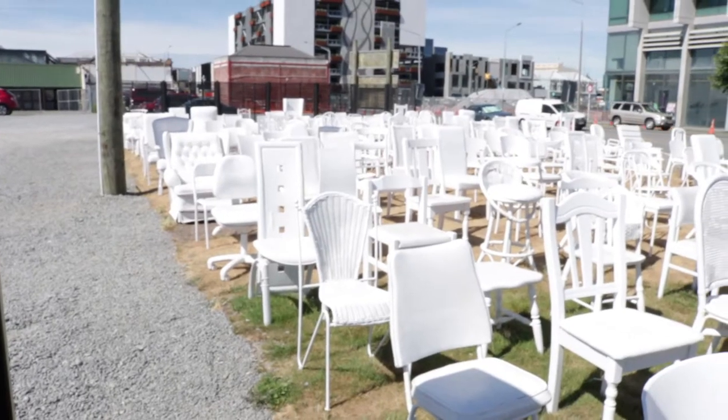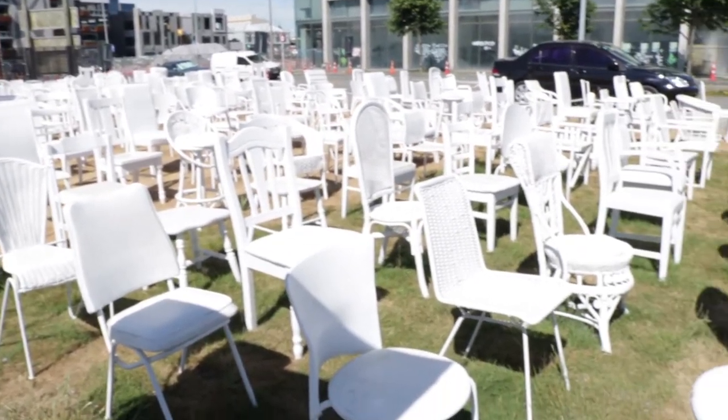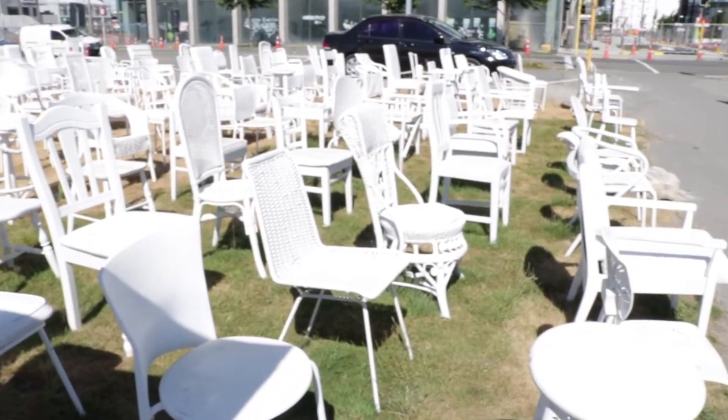There's a lot of art installations at the moment, a lot of street art — it's really cool. And I've just stopped at this one. This is called '185 Empty Chairs.' It's a temporary art installation reflecting the loss of lives from the earthquake in 2011. 185 people died, so it's pretty striking when you think about it.